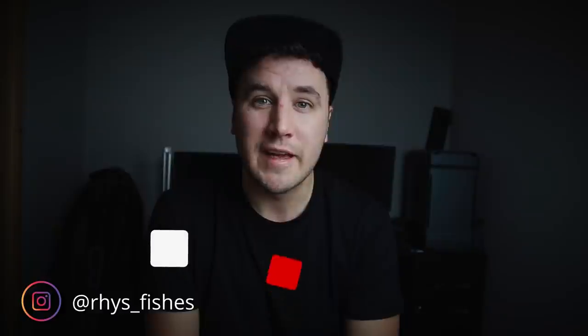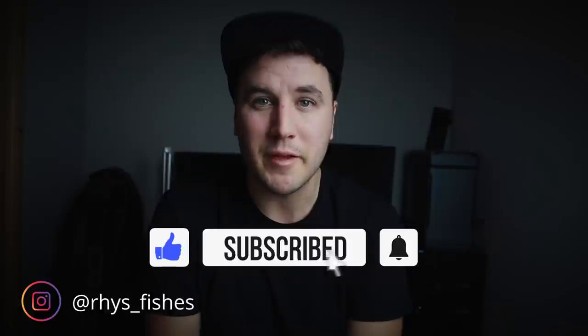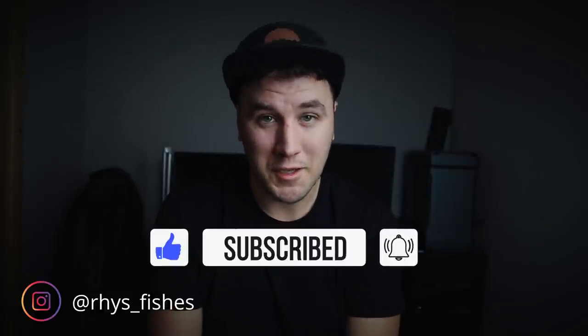So those are my five tips to help you catch more fish in 2021. Please don't forget, if you found this video useful or helpful, give it a thumbs up. And if you haven't subscribed already, please consider subscribing. My name is Rhys — thank you for watching, and I will see you in 2021.